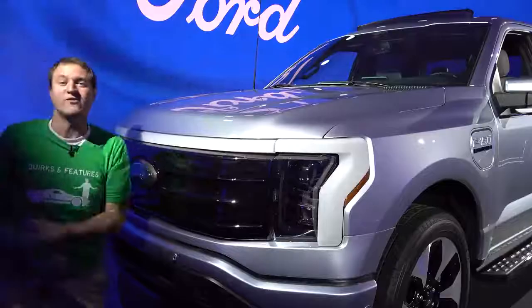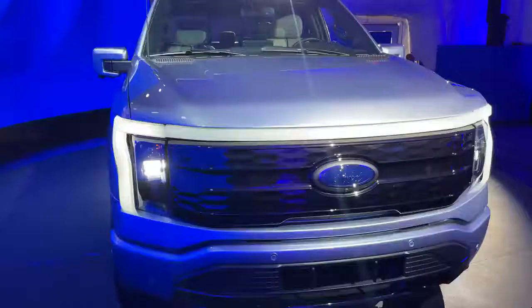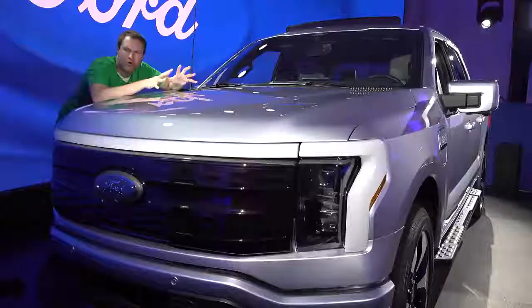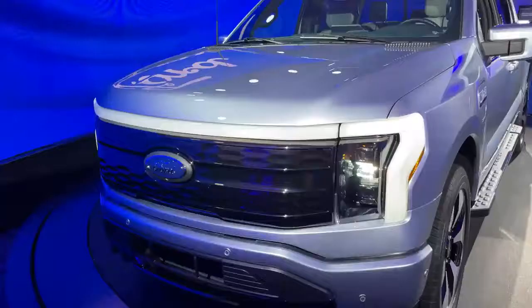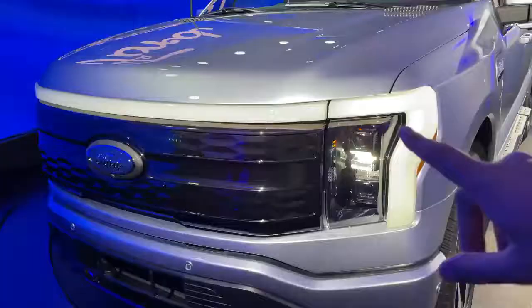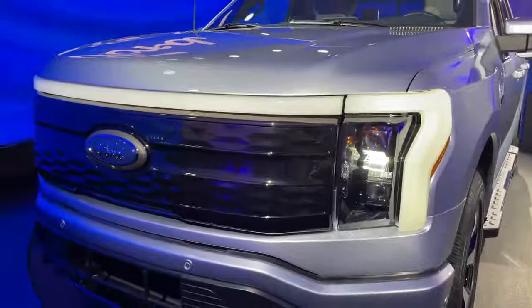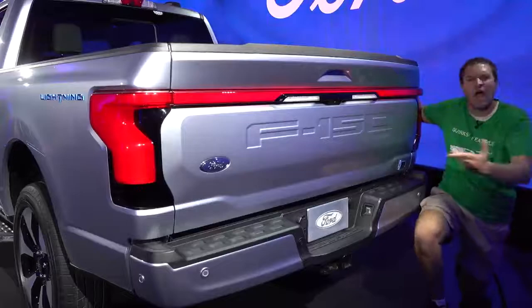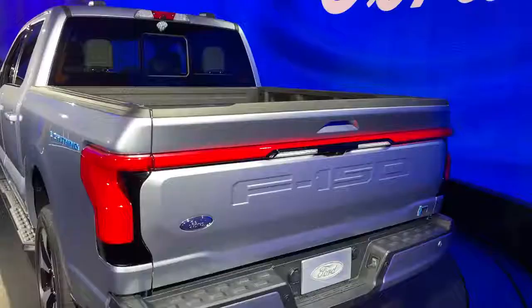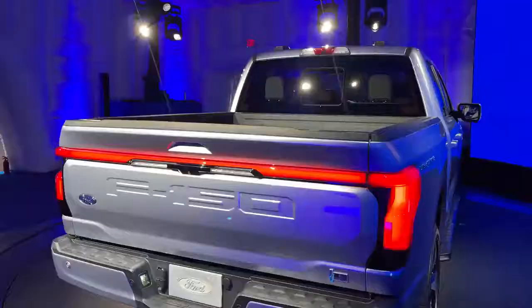Up front, there is a light bar stretching the entire way across the front of the truck — light bars are the new industry trend for symbolizing the future. Ford told me the light bar is always on, acting as a sort of daytime running light, but it isn't actually bright enough to meet the daytime running light standard, so trucks have an additional DRL in markets like Canada. The light bar is really just more for show and style, to distinguish this from a regular F-150. The tailgate also has a light bar, though it only lights up when the headlights are on.